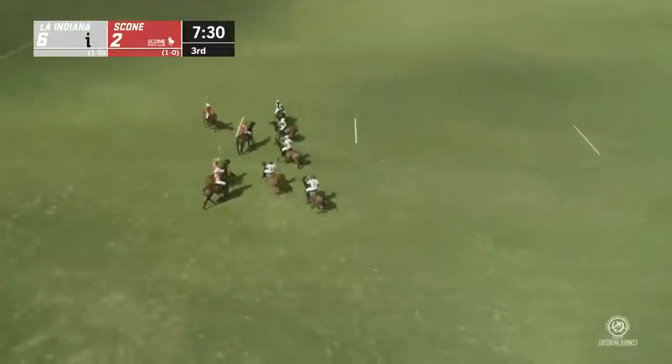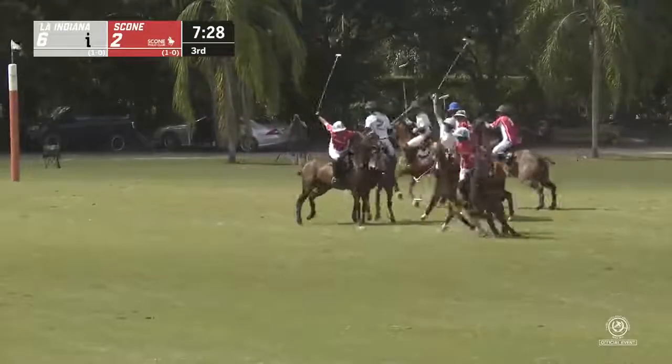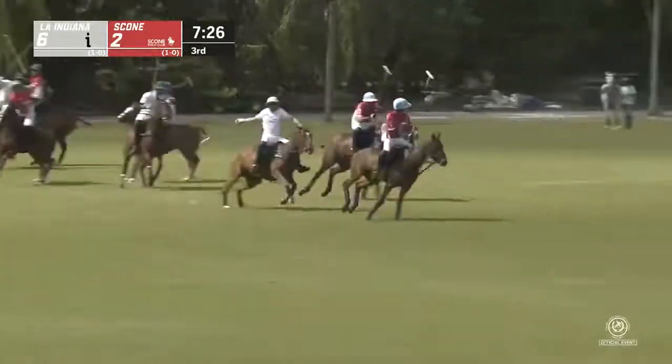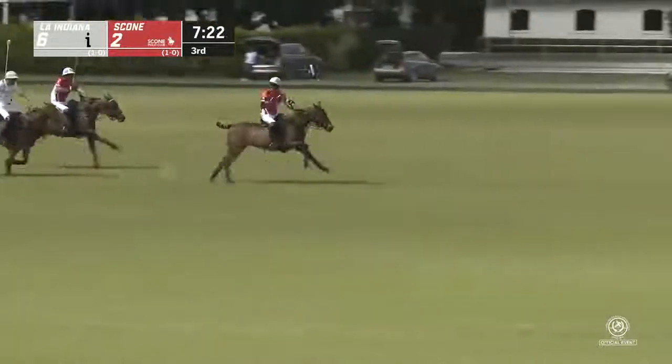Players these days using Pelhams and double bridles — full bridles, I guess is the other way to put it. It's kind of a lost art with a double bridle. We'll go into that a little bit more later on. Right now we've got a run being made right here.